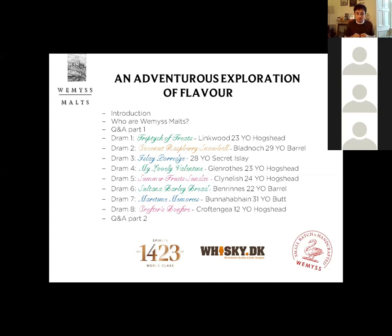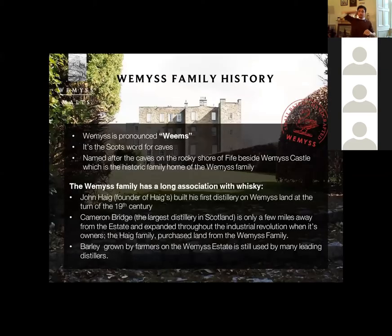As a whisky blender, we try to identify the specific characteristics of production that make a spirit taste the way it does, so we can look to recreate or swap it out. We'll go through the eight whiskies and then have a second Q&A at the end. First thing — the most obvious thing that comes up all the time: the pronunciation. It's Wemyss, not 'Weemzis' or 'Whimeses' — it's Wemyss. It's an old Gaelic, old Scottish name.